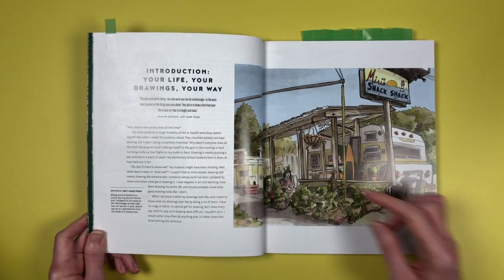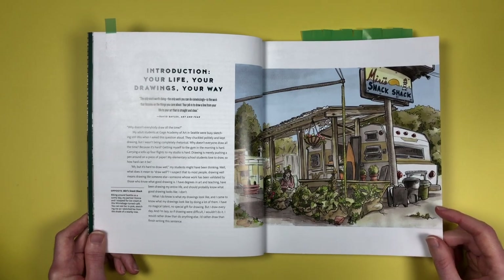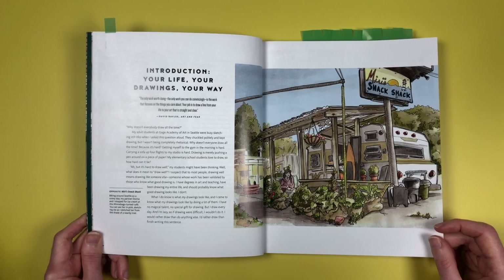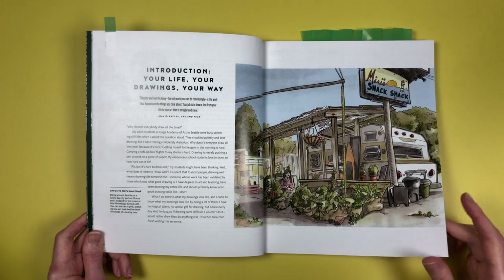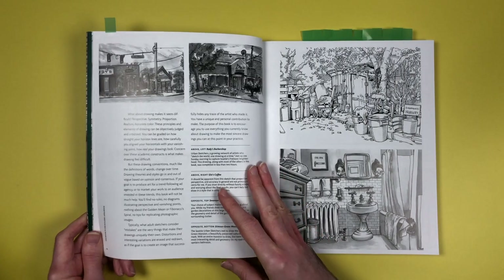In the introduction, he's talking about his students at the Gage Academy and asking them why doesn't everybody draw all the time — he can't understand it because he's obsessed. He says he would rather draw than do anything else: 'I'd rather draw than finish this sentence.' He is completely obsessed and literally draws every single day.